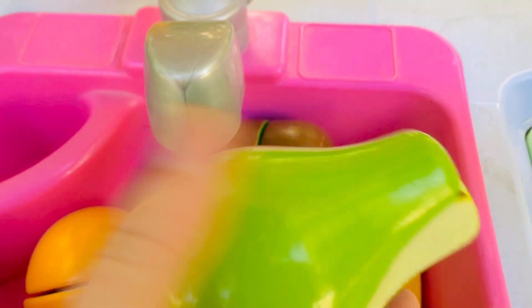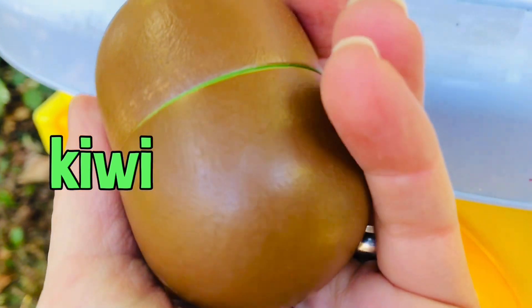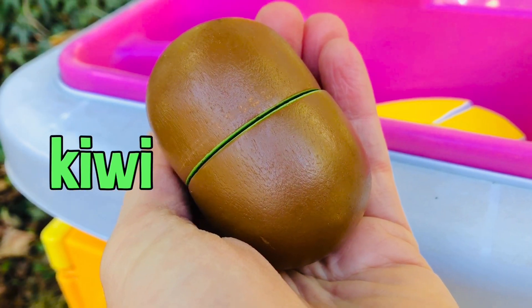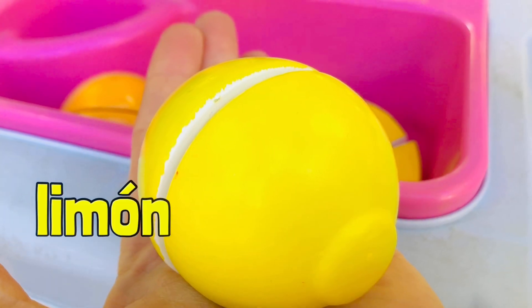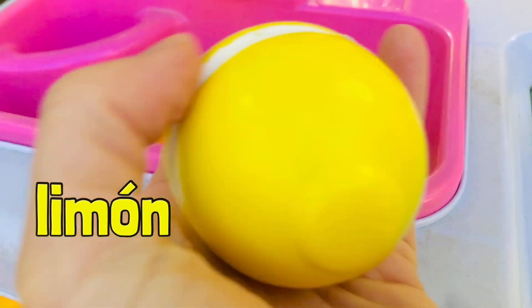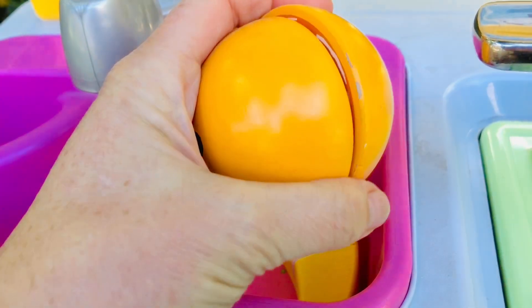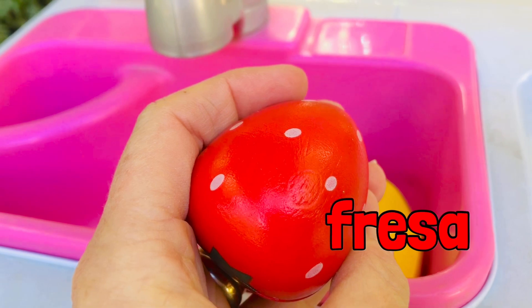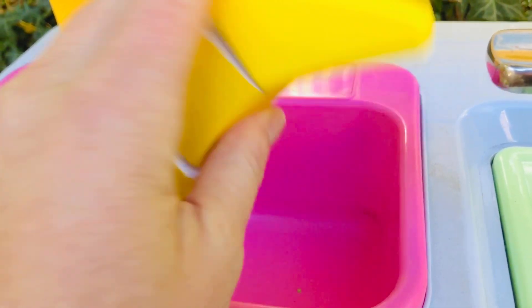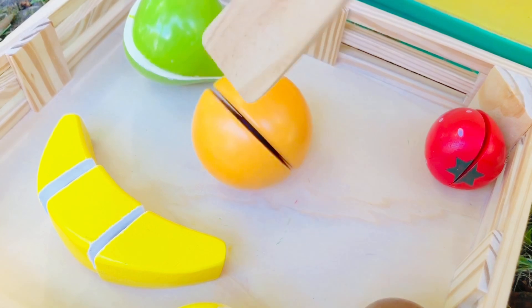First is a green shiny pear — in Spanish it's called 'pera.' Can you say 'pera'? We also have a kiwi — in Spanish it's the same word, 'kiwi.' Next, a bright yellow lemon — in Spanish it's called 'limón.' A little sweeter than a lemon is a round orange, called 'naranja' in Spanish. Strawberry is called 'fresa' in Spanish. And the last fruit is a banana — in Spanish it's called 'plátano.' Now it's time to cut our fruit open — we'll start with the orange.